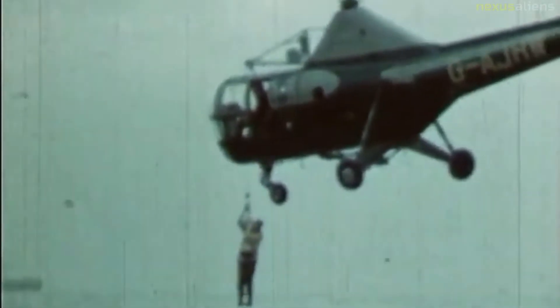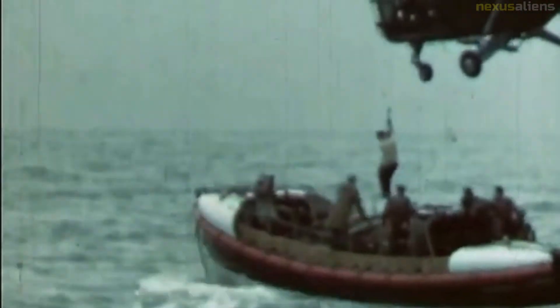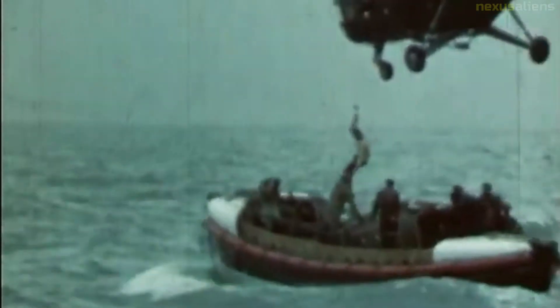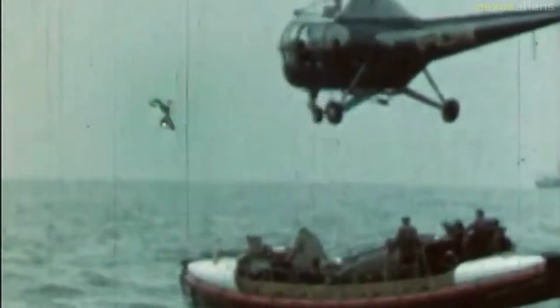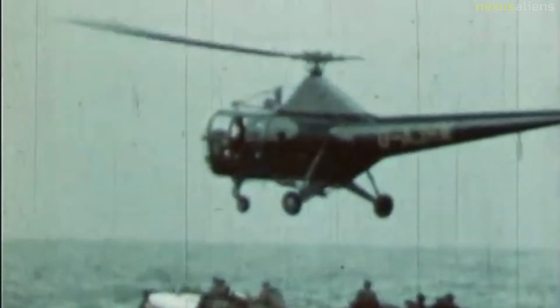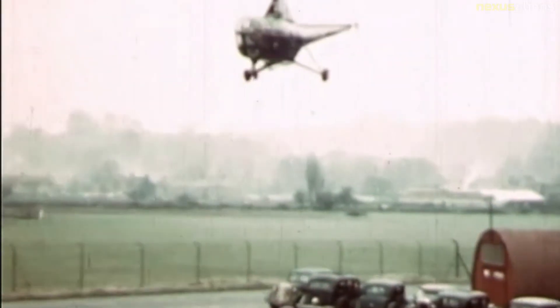The H-5 and HO3S-1 gained their greatest fame during the Korean War, when they were called upon repeatedly to rescue United Nations pilots shot down behind enemy lines and to evacuate wounded personnel from frontline areas. In 1957, the last H-5 and HO3S-1 helicopters were retired from active U.S. military service.